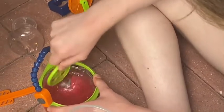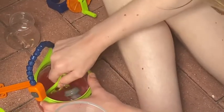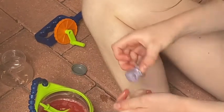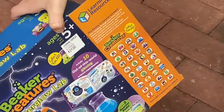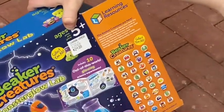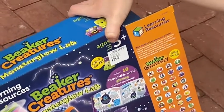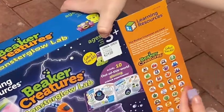Oh guys, we found a creature! This is a creature guys, let's see what we got. Oh my god, a three-eyed octopus! Let's see which it is - we got a three-eyed octopus.